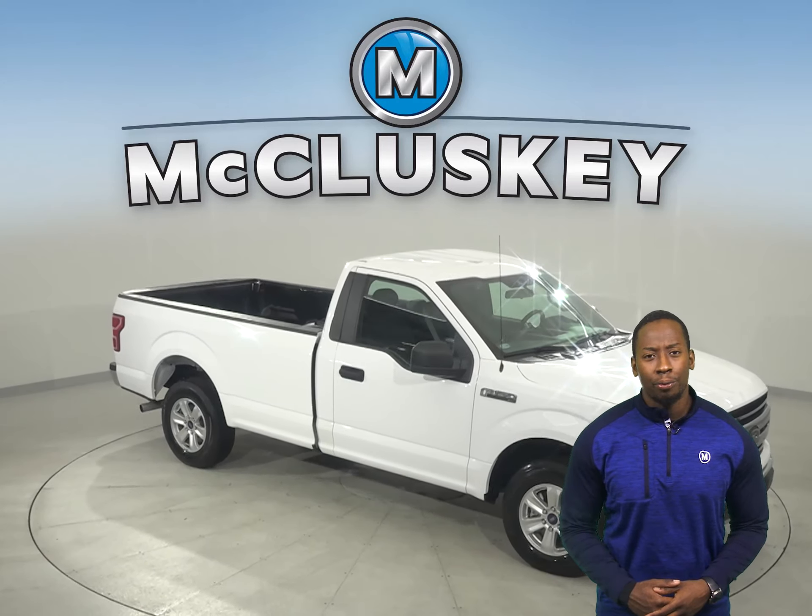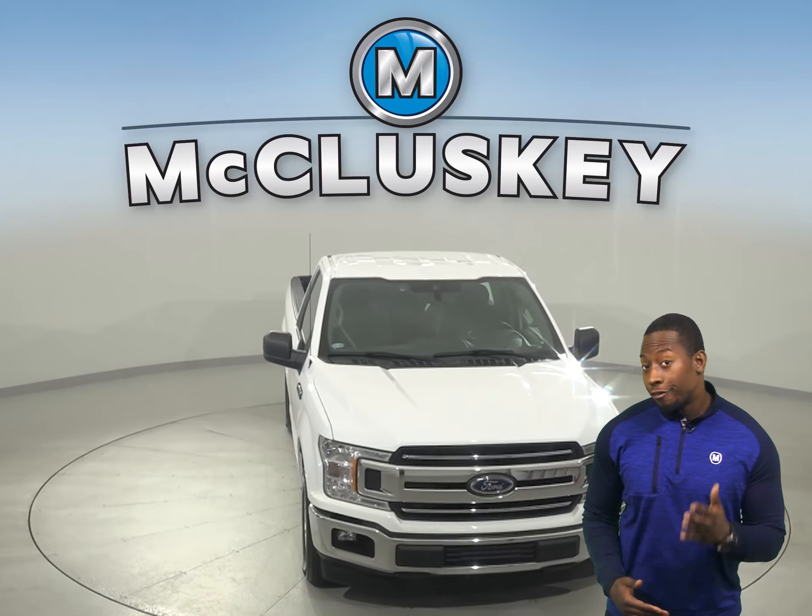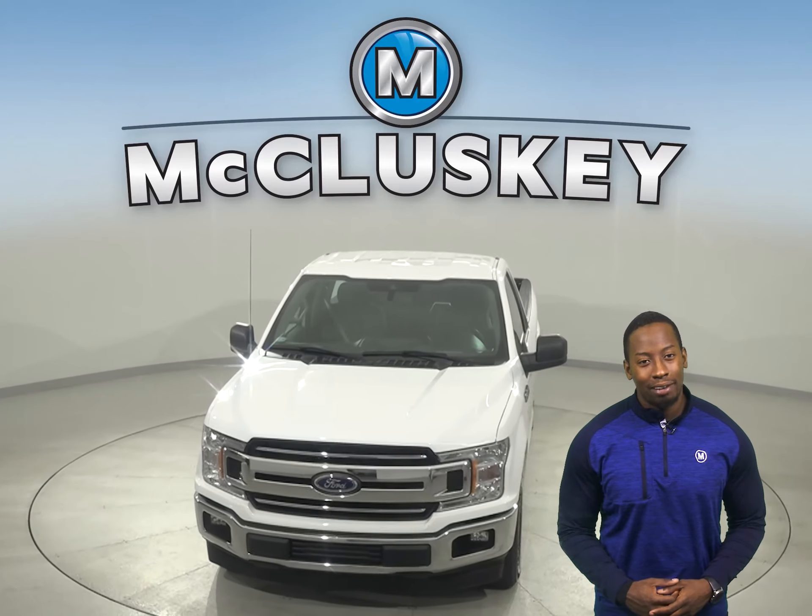That means it's ready to hit the road. And once you buy it, we can cover it with our free lifetime warranty. Take it on a free 48-hour test drive today.